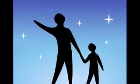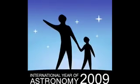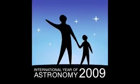Each month during 2009, we'll be celebrating International Year of Astronomy. We'll focus on night sky wonders you can see, related NASA missions, and space science discoveries.